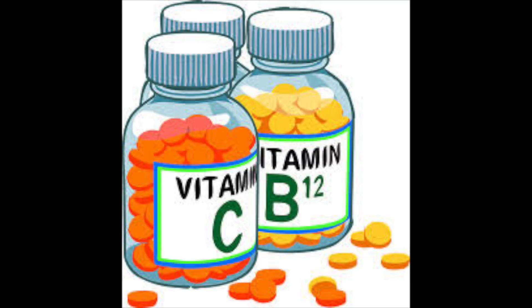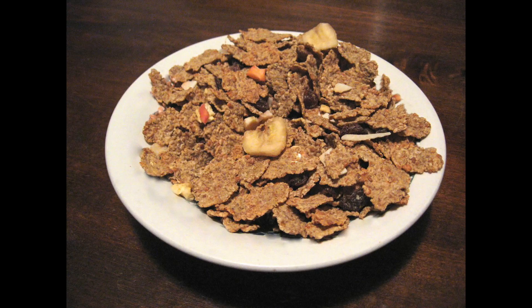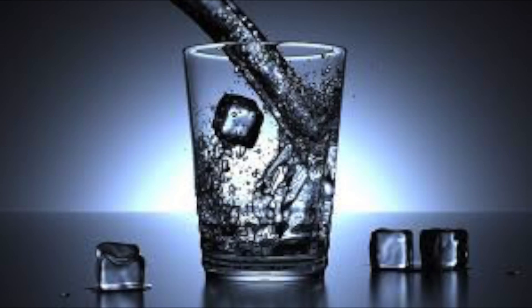Then vitamins and minerals — you need to eat a little bit of these to help your body work healthfully. Then fiber helps with the digestive system. And water is obviously essential to keep yourself alive.